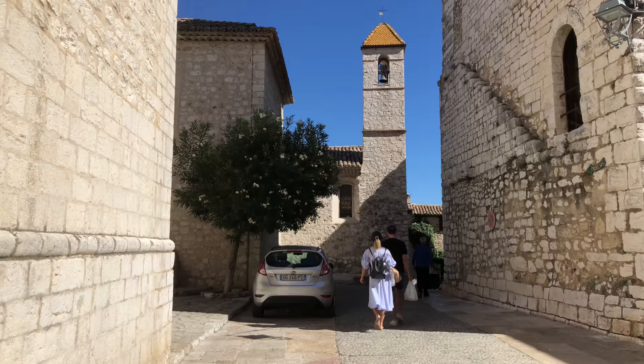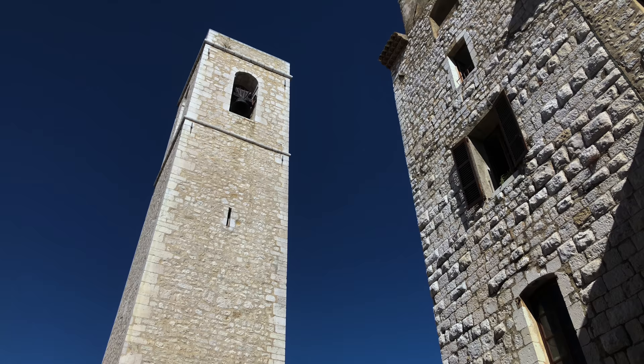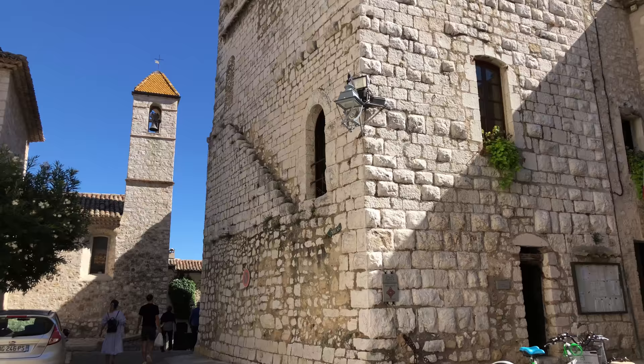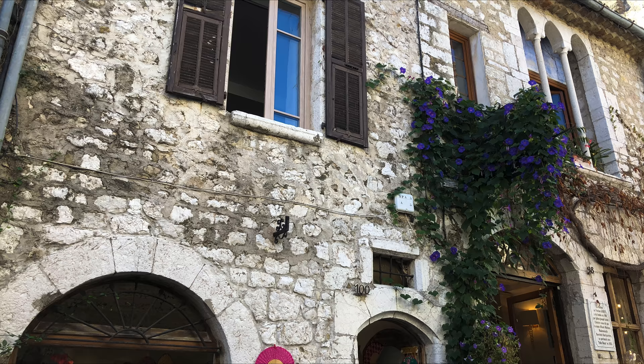On the summit of the town is the church, and close to it the two great square towers of the 13th and 14th centuries. The taller of the towers is the belfry of the church, while the other is the tower of the town — the city hall. It's the oldest building in town, dating to the 12th century, and the only part of the original chateau to have survived.